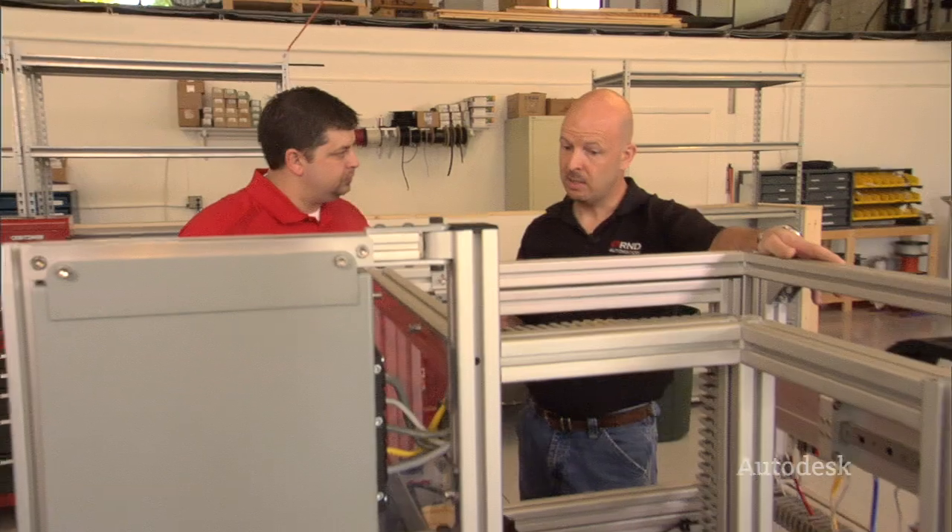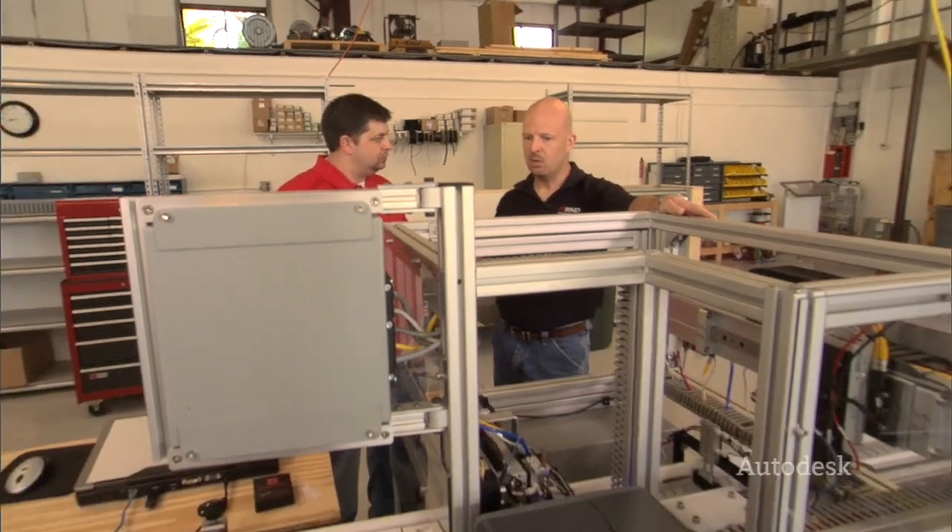Stay tuned — Sean lets me run a few cycles on this bad boy, and we meet up with one of R&D's engineers to see how these projects go from concept to reality.